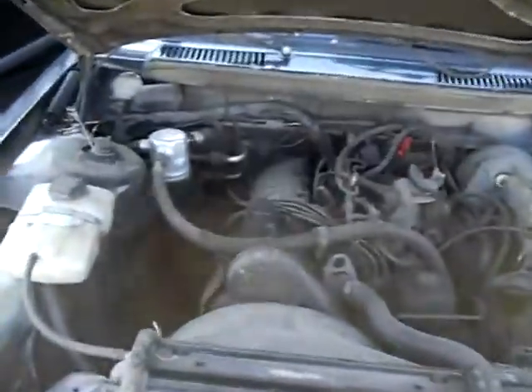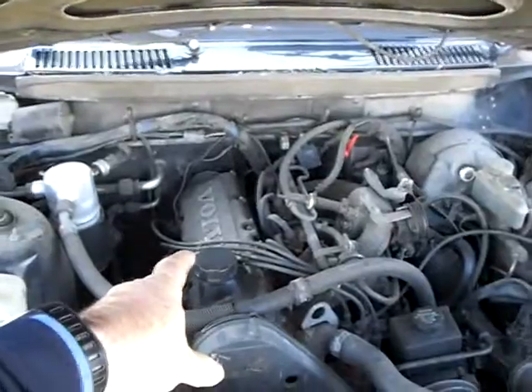Everything's intact under the hood. Bulletproof B230F engine — lasts forever.